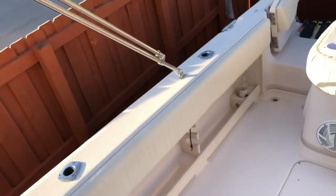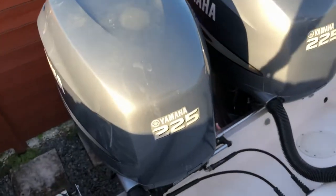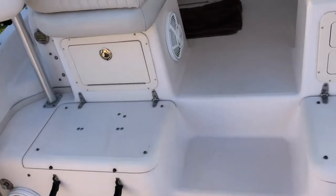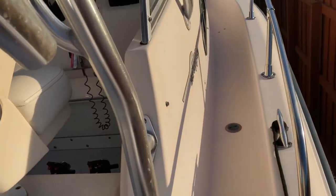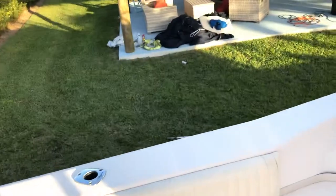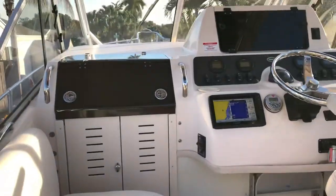The boat is in very good shape. I just made a round trip to the Tortugas in November — the last time I used the boat, November 2019. I went from the Keys, Big Pine Key, to Dry Tortugas Park, to Fort Jefferson and came back again. That was about a 190–200 mile round trip with no issues.